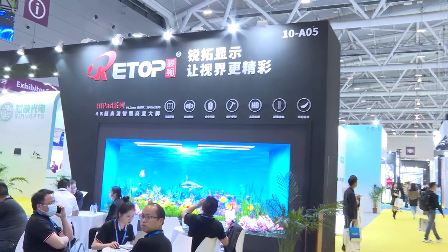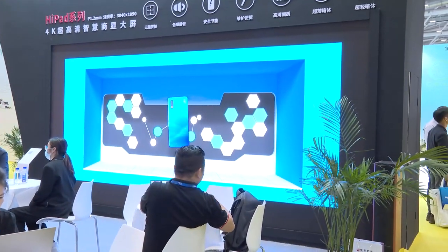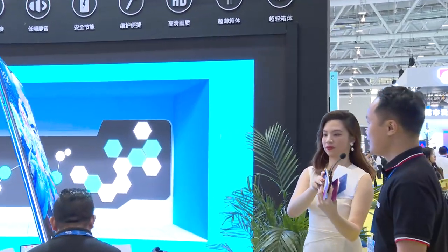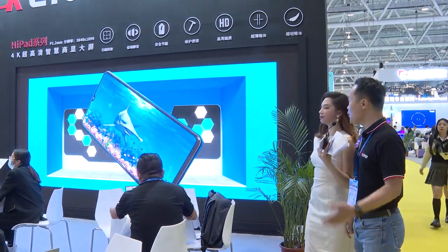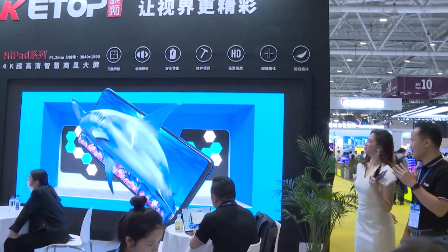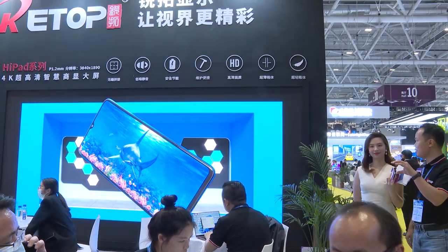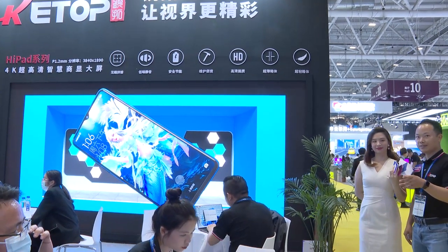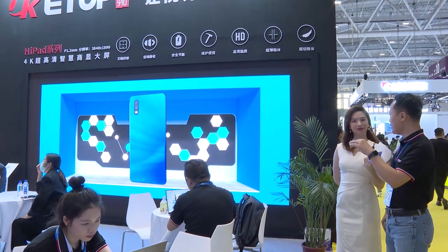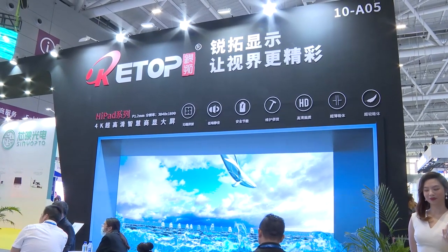First, this is one of our flagship products. We call it the HiPad series. The size is with a 16:9 ratio. It's most popular for use in television studios. We are the first company to offer this type of screen to television broadcast centers.